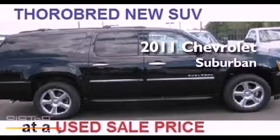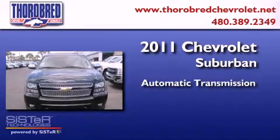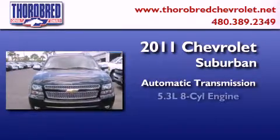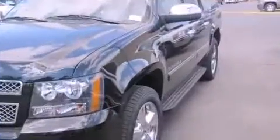This is a 2011 Chevrolet Suburban. This SUV has an automatic transmission, a 5.3-liter V8, and the added safety and control of four-wheel drive.